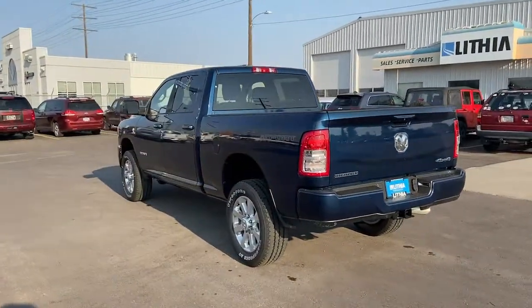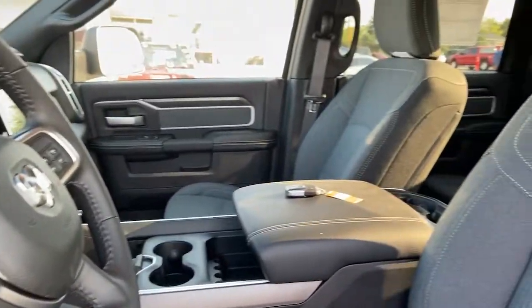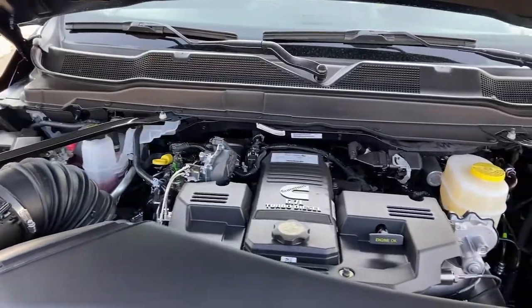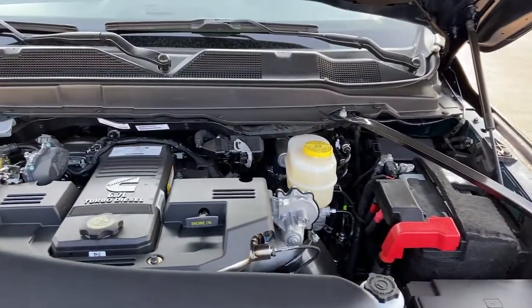Keyless entry, iPod, MP3 input, 4x4, satellite radio, remote engine start, heated mirrors, backup camera, fog lamps, dual-zone A.C.